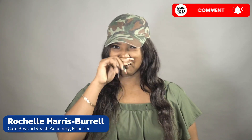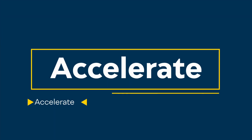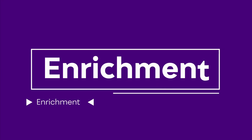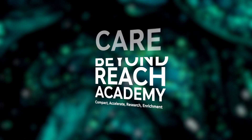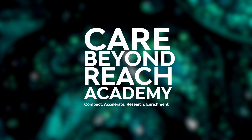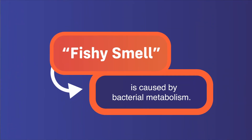What's that fishy smell? Have you ever been to the supermarket and wondered why the fish has this fishy smell? Well, the fishy smell is there because of the bacterial metabolism.